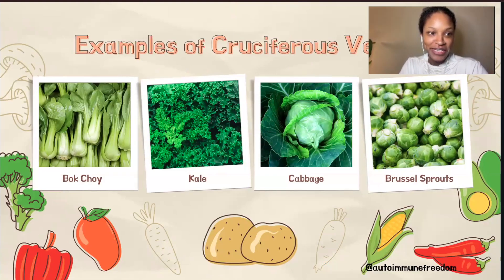Now here are some examples of cruciferous vegetables. There is overlap between dark leafy greens and cruciferous vegetables. We have bok choy, kale, cabbage, and Brussels sprouts. Like dark leafy greens, they're super versatile — you can add them to a lot of different dishes.